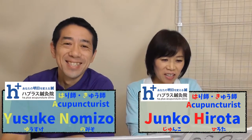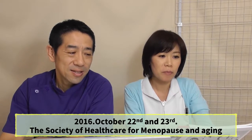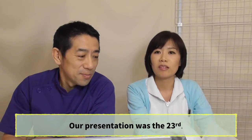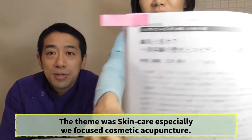Hello guys. October 22nd and 23rd, 2016, we joined a conference presentation at the Society of Healthcare for Menopause and Aging as speakers. Our presentation was on the 23rd, and the team's topic was skincare with a special focus on cosmetic acupuncture. We are the first acupuncture speakers of this society.